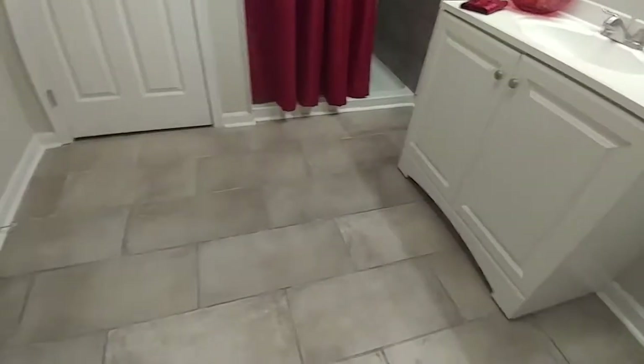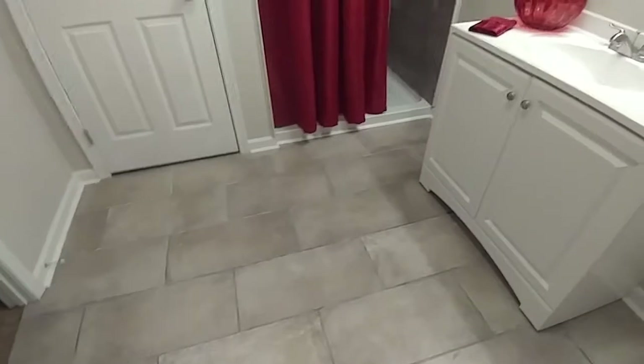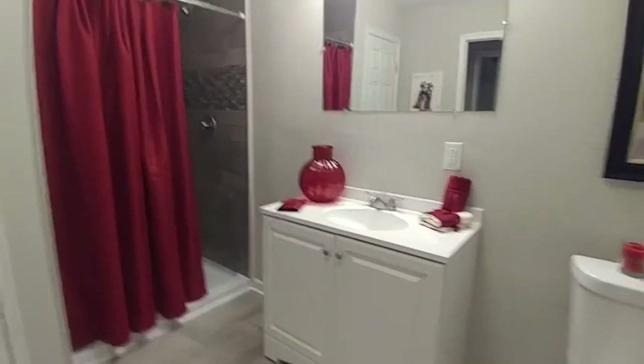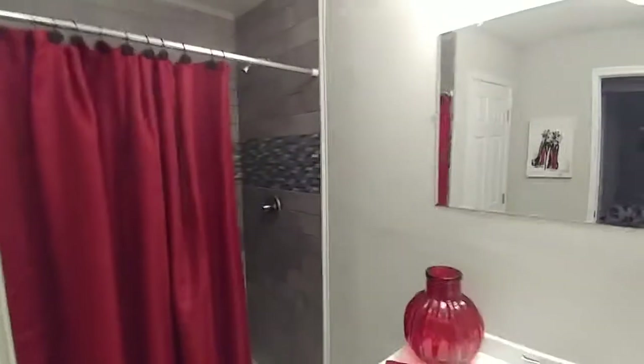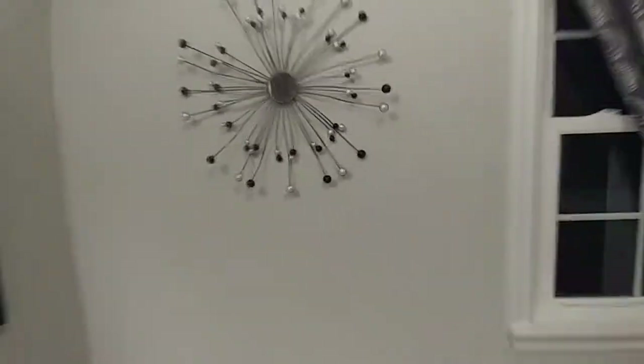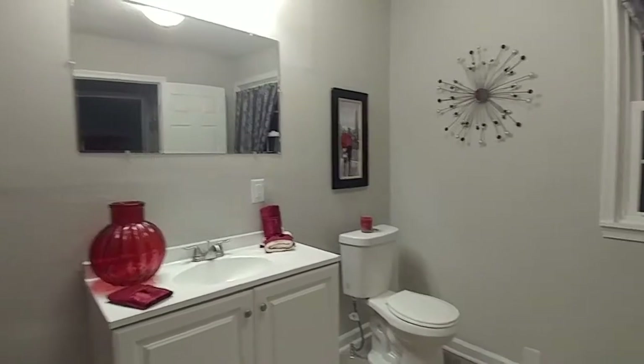Now let me show you the master bath. Beautiful tile floor — staggered rectangular tile — really makes a nice statement in here. It goes very well with what they did in the shower with that mosaic tile, which looks really nice. Everything is brand new, so you're working with almost a brand-new house here — really nice fixtures. Let me back up and show you this whole thing in one shot. Very nice master bath.